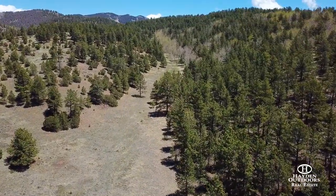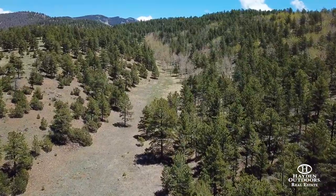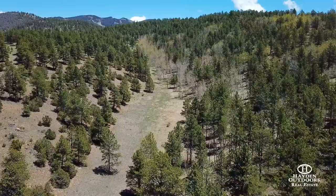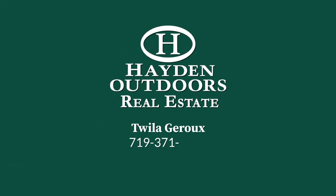Moses Ranch on Elk Mountain is well known for its numerous game animals, stunning orange-hued sunrises, and spectacular pink and gray sunsets. This could be the spectacular property that you've been searching for. For more information, call Twyla Giroux at 719-371-4344.